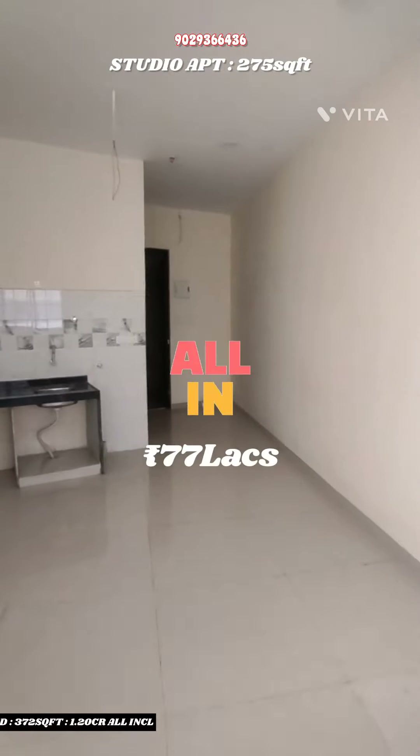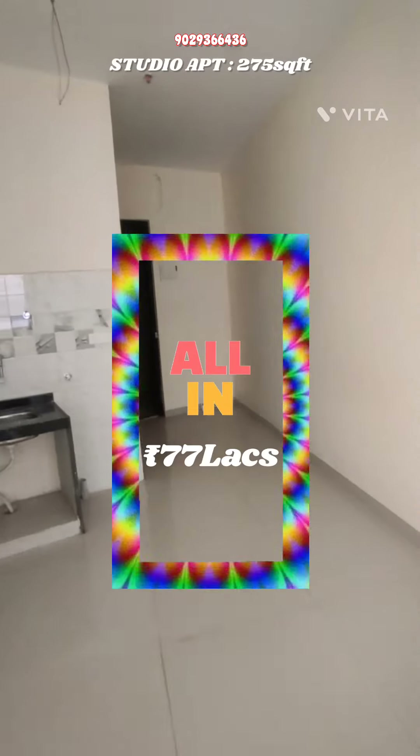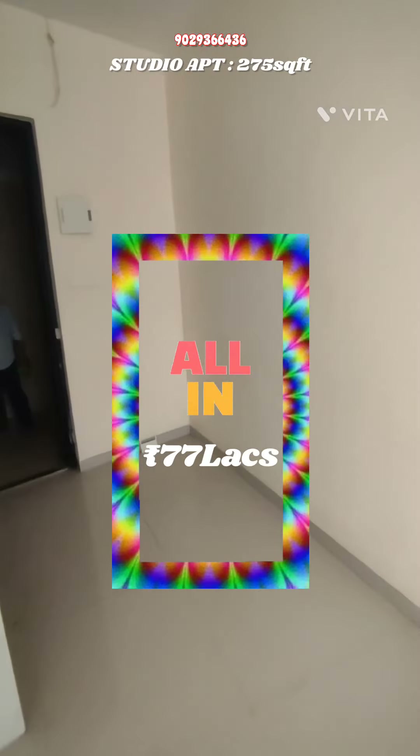This flat is for sale at 77 lakhs, with everything included — all package price. DM for more details. Thank you.